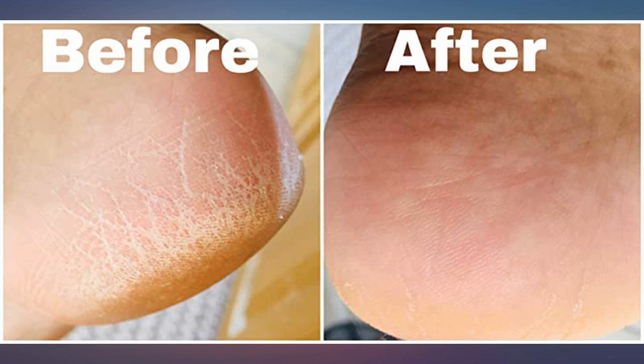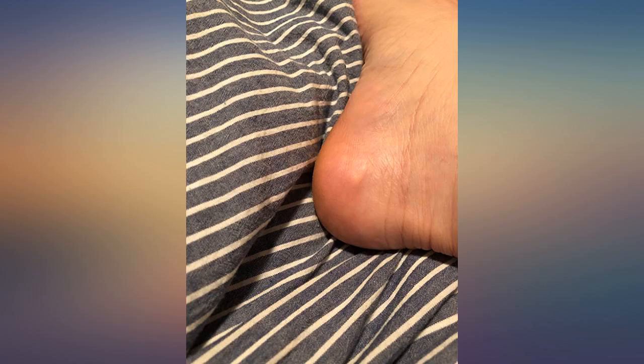It really, really works in 24 hours. I applied the foot repair then put on a pair of half socks with a gel cushion heel that I also found on Amazon. By morning my heels were soft.